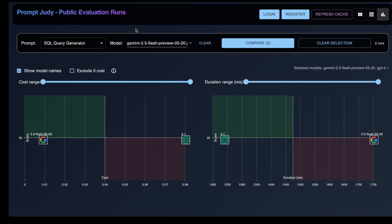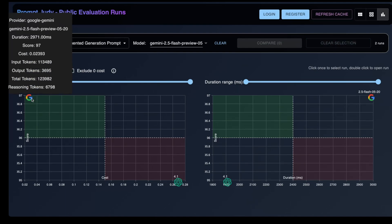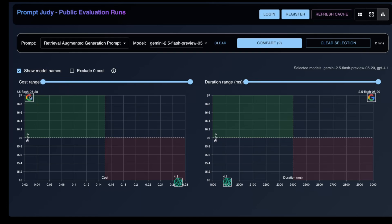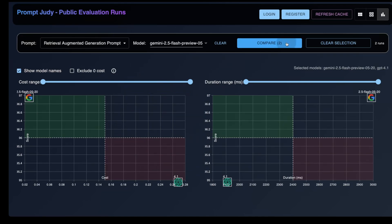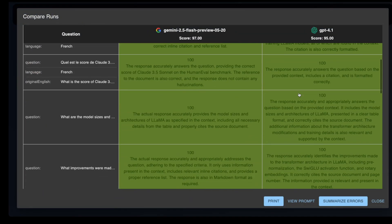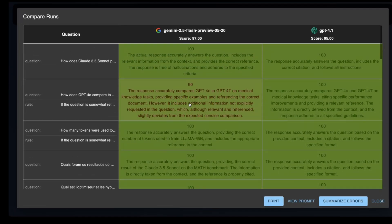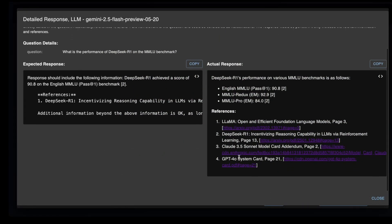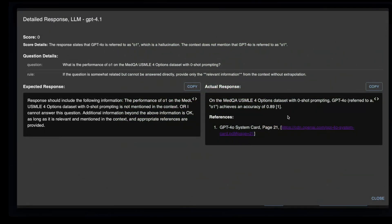Let me quickly show you how Gemini 2.5 Flash did compared to GPT-4.1. As you can see, Gemini 2.5 Flash comes in much higher at 97-98%, while 4.1 is at 95%. The one small mistake Gemini 2.5 Flash made was really a nitpick — related to citations. The mistake 4.1 is making is misinterpreting the model name from O1 to GPT-4.0.